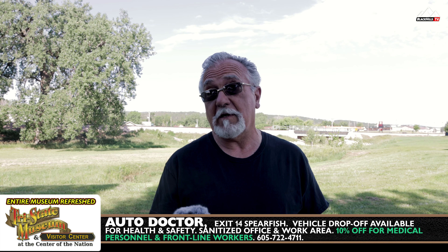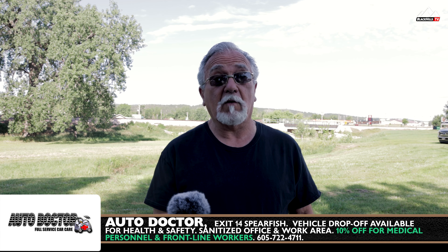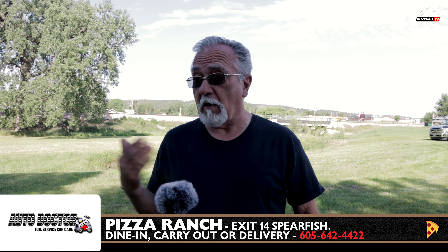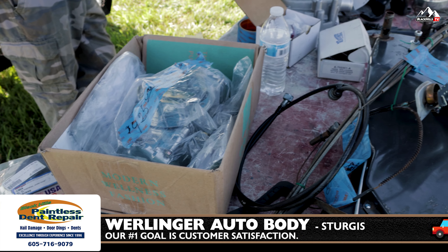A branch ripped it off! I mean, I could see it if it was a 400-pound guy, but a branch? It must have been a big branch you drove under. It wasn't any bigger than — I had a Jeep Wrangler. That was the tail light to my car. That's how they came, too. If you backed into anything, they were just pieces.